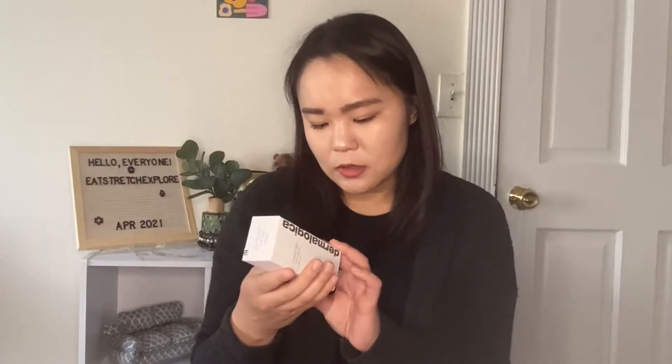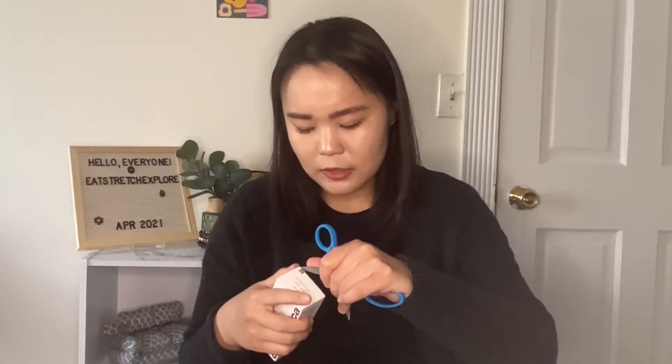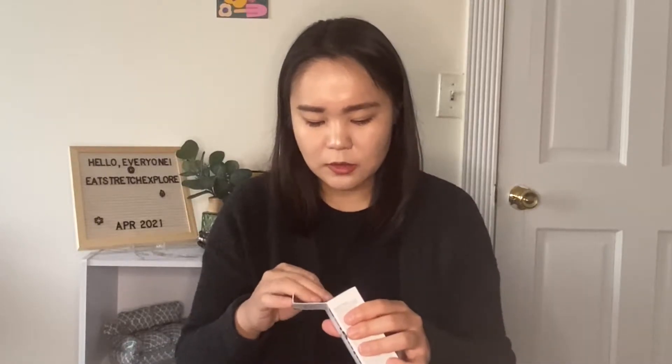It says Power Bright Dark Spot Serum — start fading the appearance of dark spots within days. The advanced serum begins to diminish the appearance of uneven pigmentation fast and keeps working to even skin tone over time. Light diffusing technology begins to balance uneven pigmentation over one use, and continues working with potent niacinamide and hexoresorcinol to help fade dark spots. It is made in the United States, and there is a little seal at the top with a branded logo so you know it's a real product.